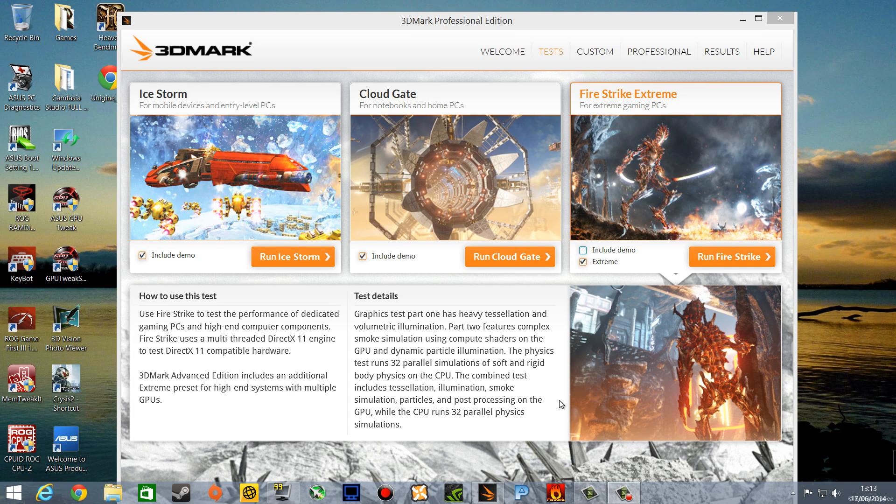Hey Youtubers, welcome to DudeRandom84's channel and my 3DMark Benchmarking test. For the 780Ti Matrix Platinum Edition graphics card, we're going for Extreme Mode, Firestrike. I'm going to shut up now and let the program run.